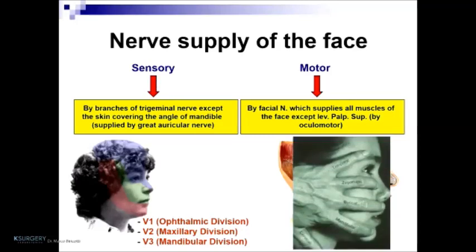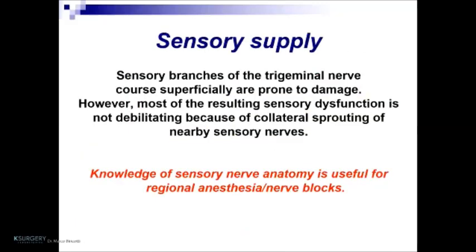Sensory branches of the trigeminal nerve, being superficial, are prone to damage. However, most resulting sensory dysfunction is not debilitating because of collateral sprouting of sensory nerves. Knowledge of sensory nerve anatomy is very important for regional anesthesia and nerve blocks in the activity of the surgeon and medical practitioner.